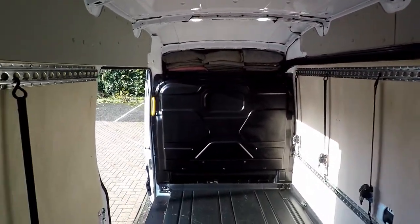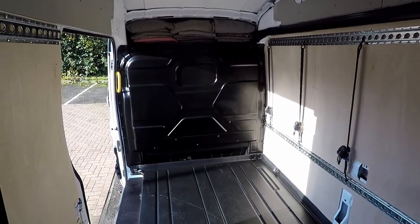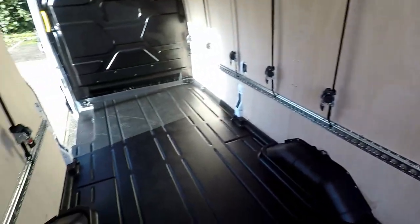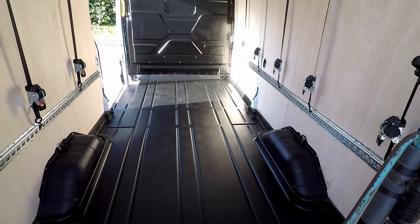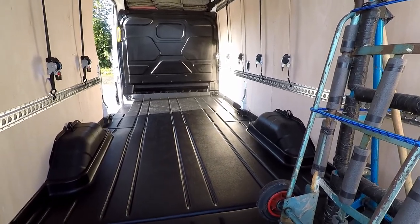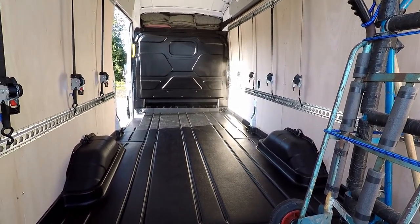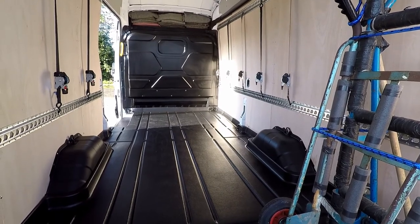I'm six foot two or three and I've got loads of room above my head, so we can accommodate wardrobes and large pieces of furniture. I can actually carry up to five pallets without the barriers in, so if you want any couriering work done I can do that. We also do exhibition trade shows, house clearance, business clearance - anything that involves moving items in a van.